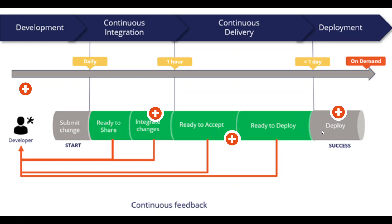Once it is ready to deploy, it is deployed to the production environment successfully. Thank you.